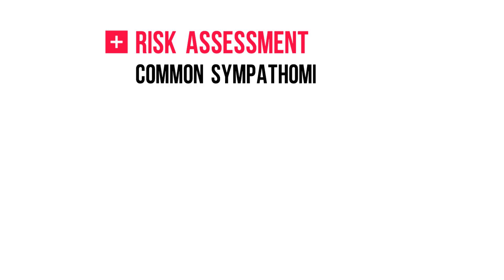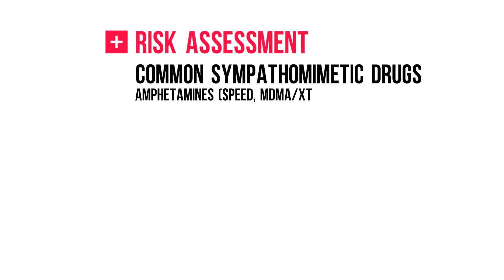Can the patient tell you what he took, when, etc? Common sympathomimetic drugs are amphetamines like speed, MDMA also known as ecstasy, or prescription drugs like Ritalin and Adderall, cocaine, and MAO inhibitors.